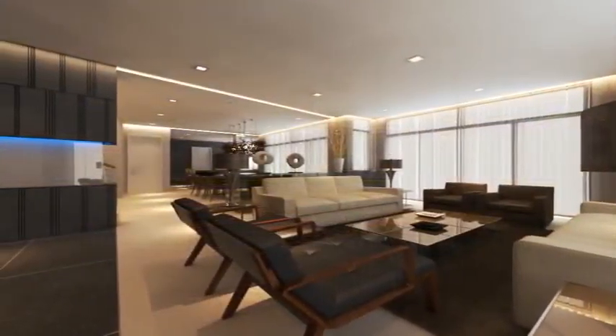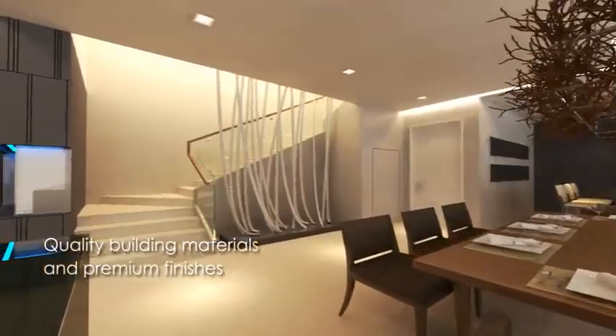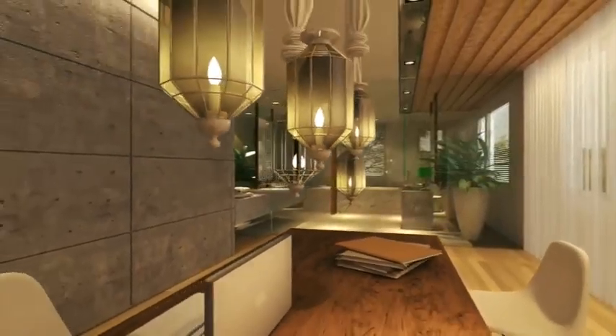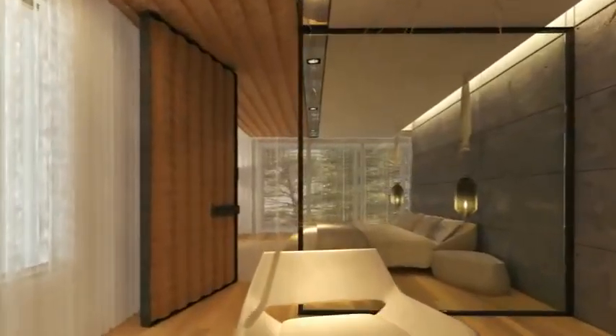Step inside and be impressed by the interior design, with high quality building materials and premium finishes installed as standard, and other thoughtful touches such as a terrace balcony adjoining the master suite, which provides inspiring views from the topmost floor.